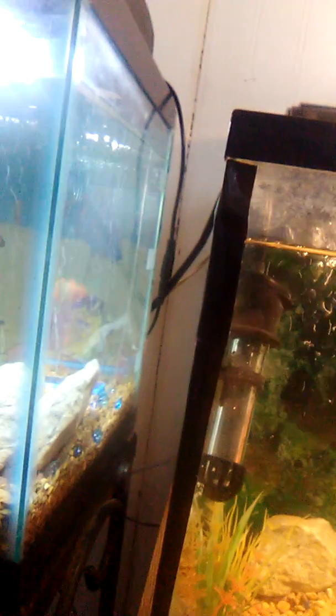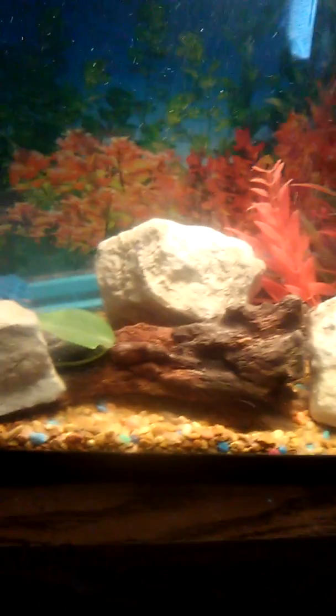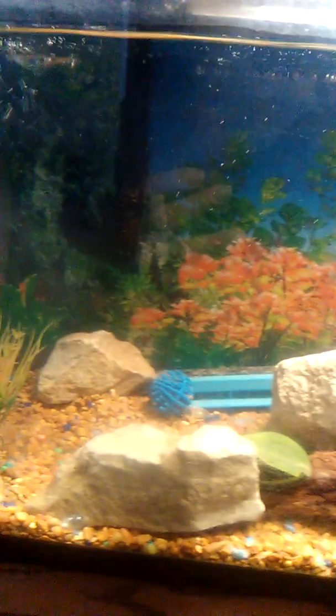My angelfish died here yesterday. I'll let you all know — it passed away. My first angelfish I ever owned. My wife said we might not be buying any more angelfish. We bought them from Petland and all those fish died.